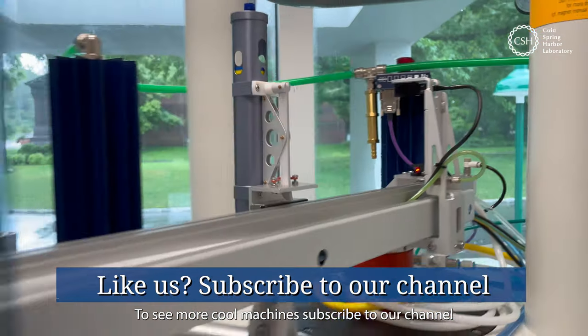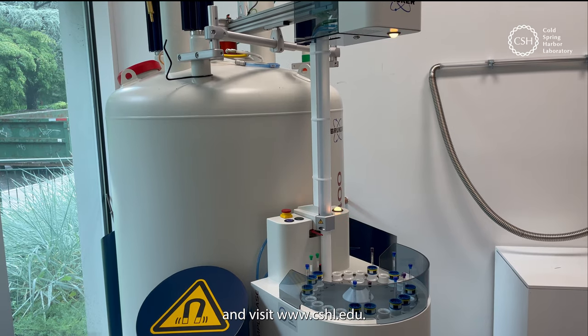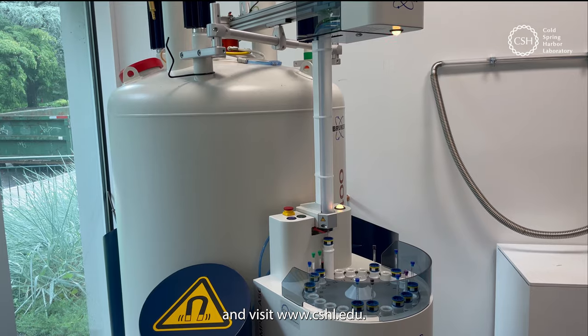To see more cool machines, subscribe to our channel and visit www.cshl.edu.